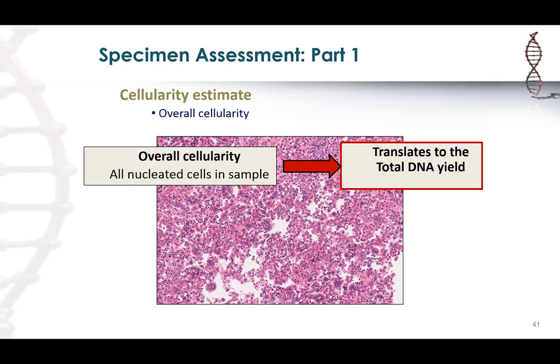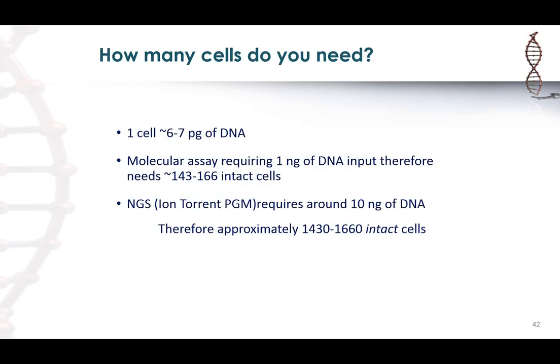A question that keeps coming up: how many cells do you need? A cell has about 6-7 picograms of DNA, so a test needing 1 nanogram of DNA requires about 143,000 intact cells. An NGS assay requiring about 10 nanograms of DNA would need about 1,500 intact cells. Keeping in mind that scraping cells off a slide may not capture the entire nuclei, in the ballpark a few thousand cells is what you need for some of these assays.